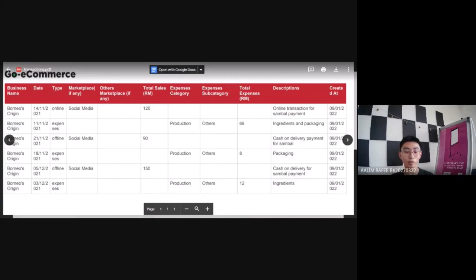On the second day of sales, which is on the 21st of November 2021, payment made was cash on delivery. The marketplace is social media, and my total sales on that day was RM19.